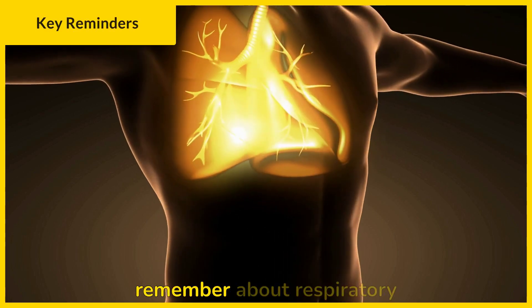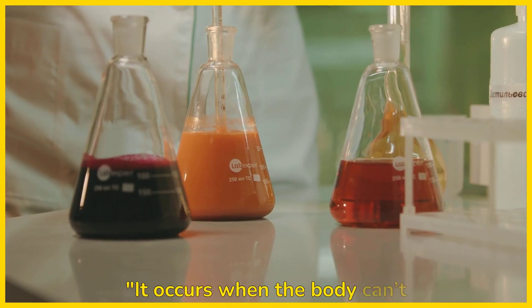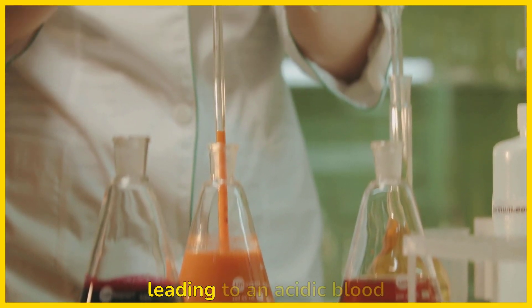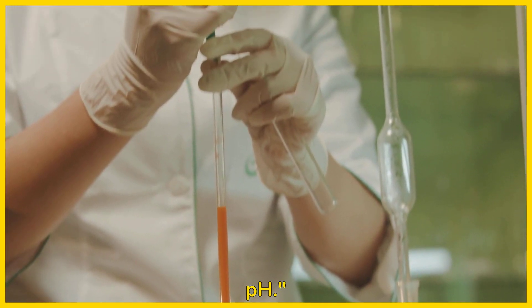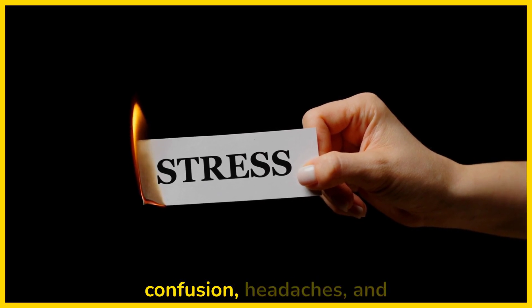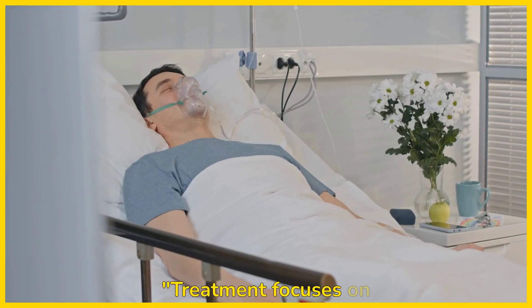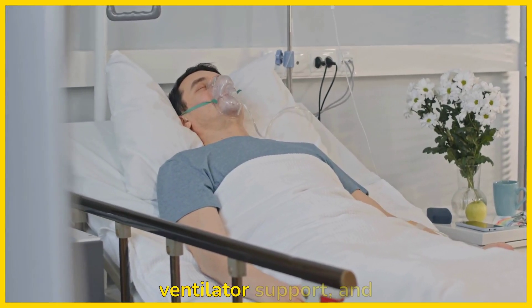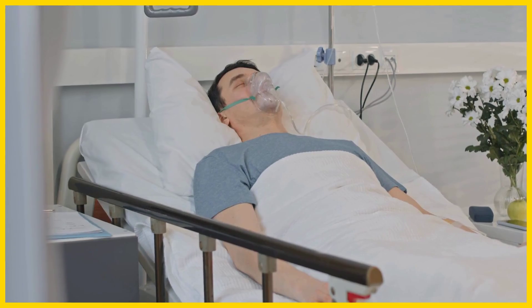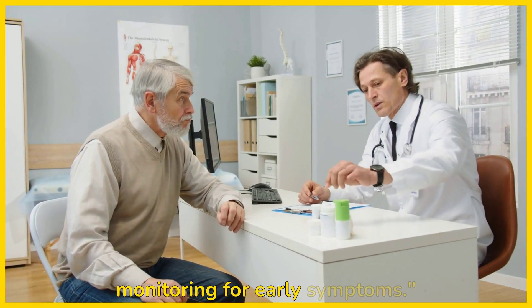Here are the key things to remember about respiratory acidosis. It occurs when the body can't get rid of enough CO2, leading to an acidic blood pH. Causes include conditions like COPD, asthma, sleep apnea, and pneumonia. Symptoms include shortness of breath, confusion, headaches, and fatigue. Treatment focuses on oxygen therapy, ventilator support, and addressing the underlying cause. Prevention is all about managing chronic conditions and monitoring for early symptoms.